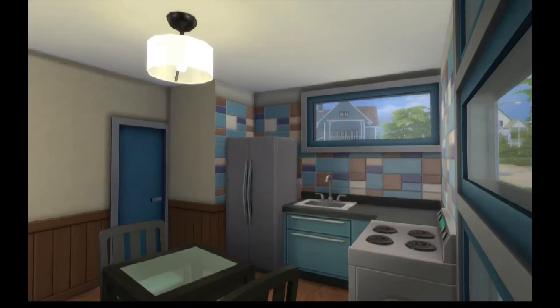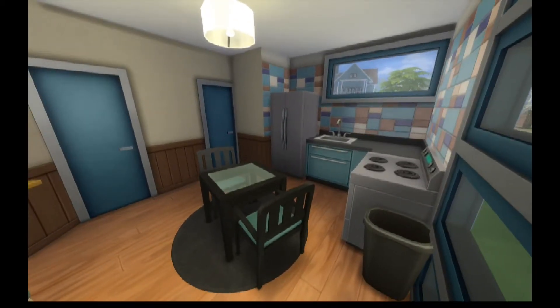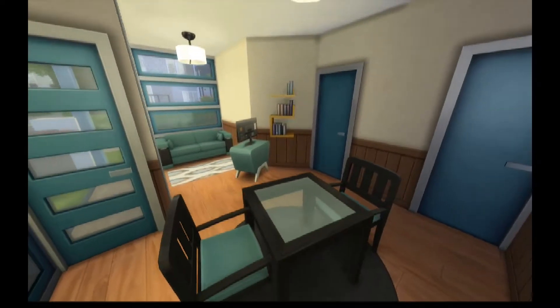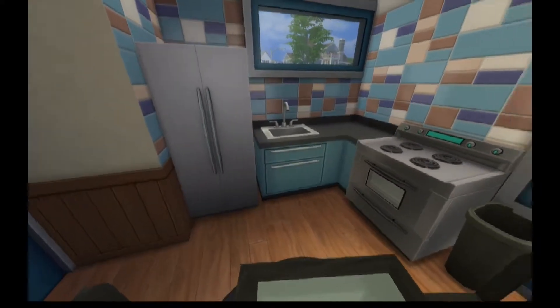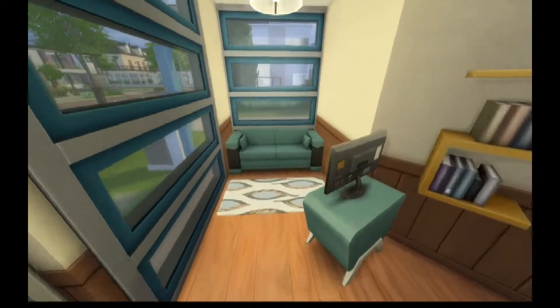We'll go in through the front door and we've got the little kitchen — quite basic but functional. Around the corner I have a small lounge room living area. There's even a dining table in there, so you've got room for everything. Very functional.